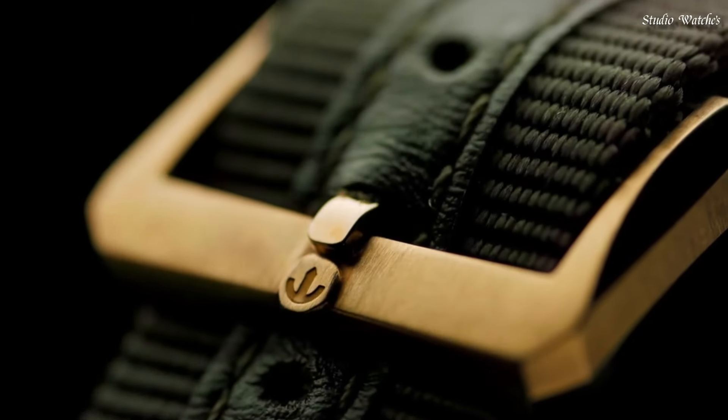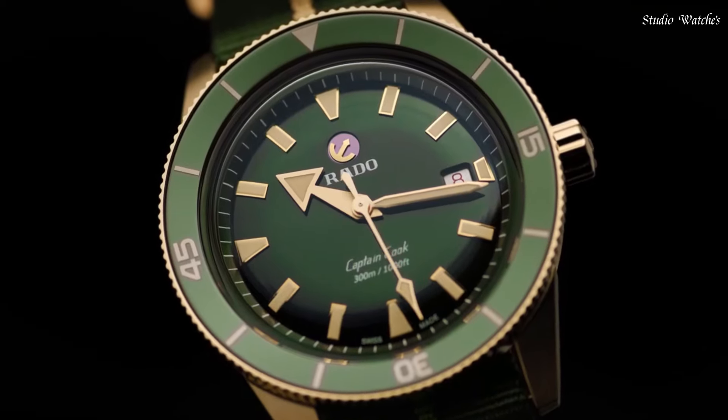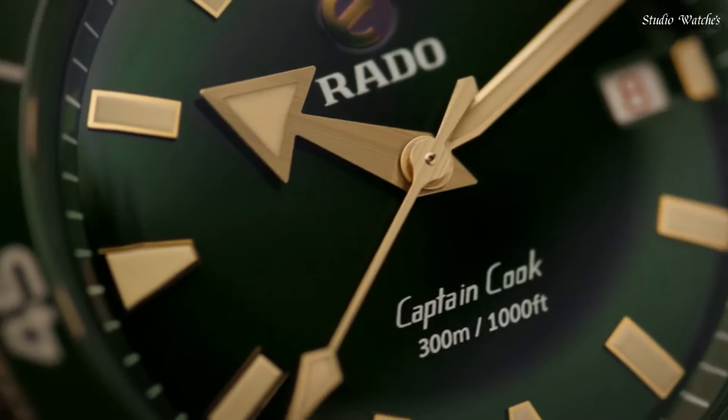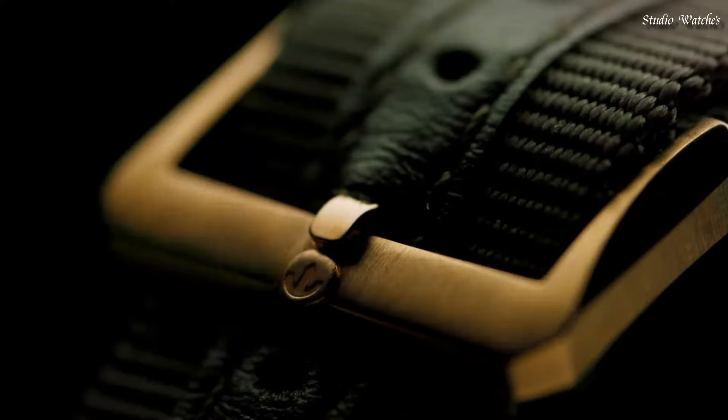This model features a bronze case for a perfect combination of ancient and modern materials. Movement: automatic. Case materials: bronze. Case thickness: 12.5 millimeters. Case diameter: 42 millimeters. Water resistance: 300 meters.